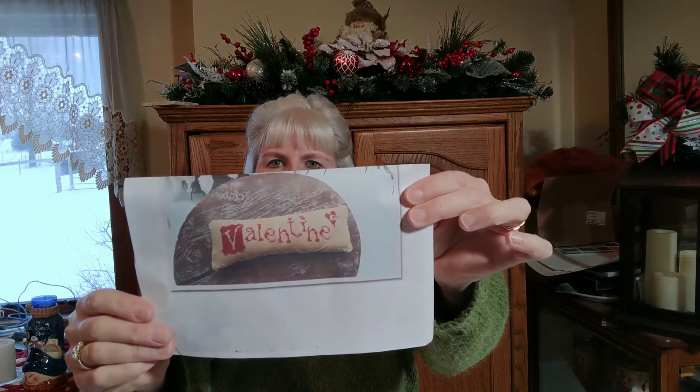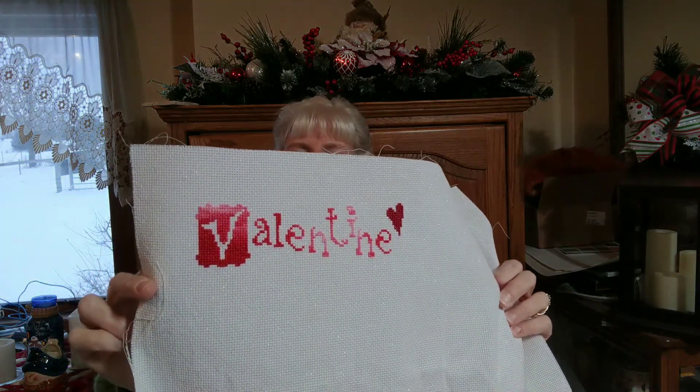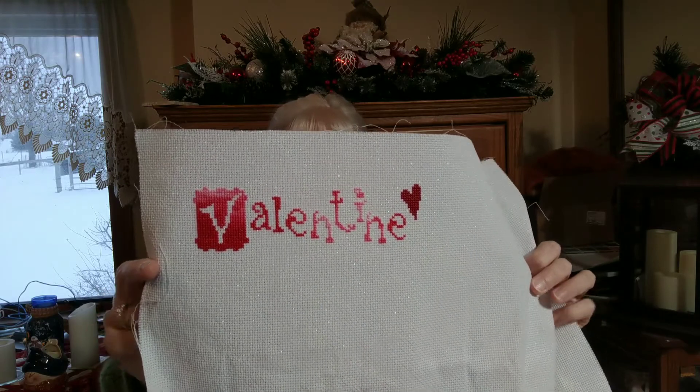Then I had another one by the Primitive Hare — remember the Valentine? I believe it's a freebie. I have it on Aida cloth, 14-count opalescent. And I used one of the variegateds from DMC and stitched it with that. I thought it came out really well. So I'm hoping to use some more of this opalescent to do some Valentine stitches — yes, I realize Valentine's is over, but some of us are continuing to stitch on those kind of things as we have the inspiration.